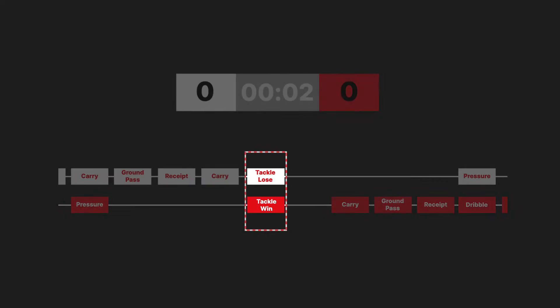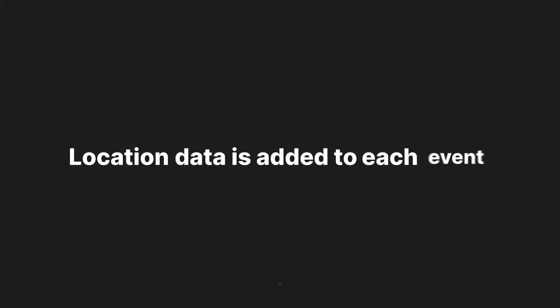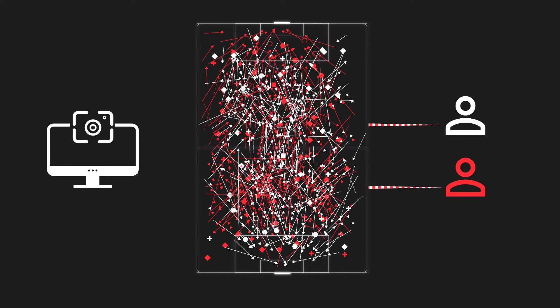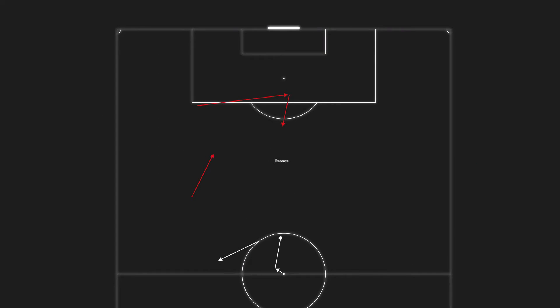Once this timeline of raw events is accurate, location data is added to each event, initially using computer vision, then adjusted manually by our collectors. These include the start and end coordinates for events like passes or carries, and the coordinates for static events like tackles.